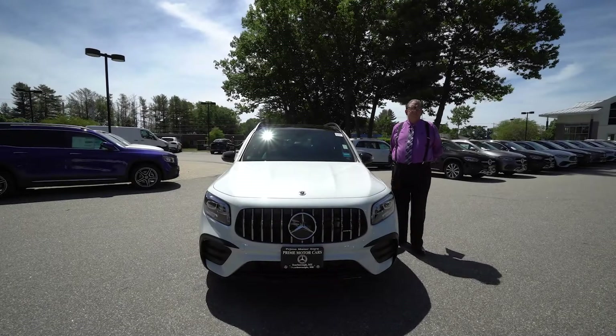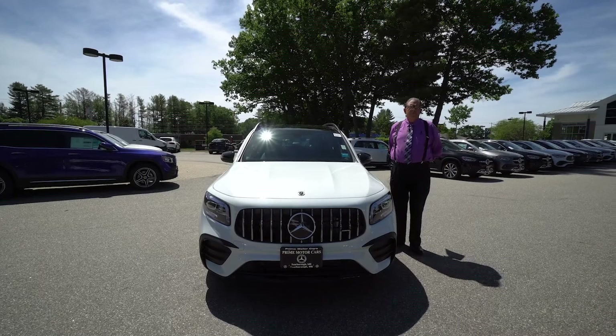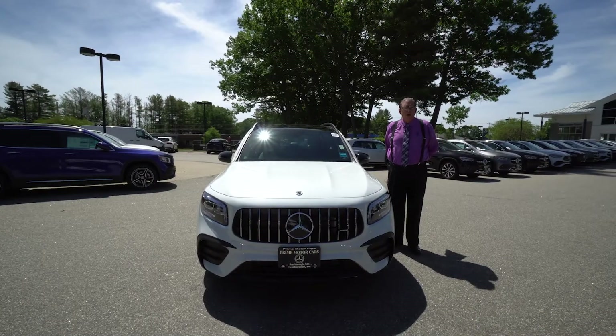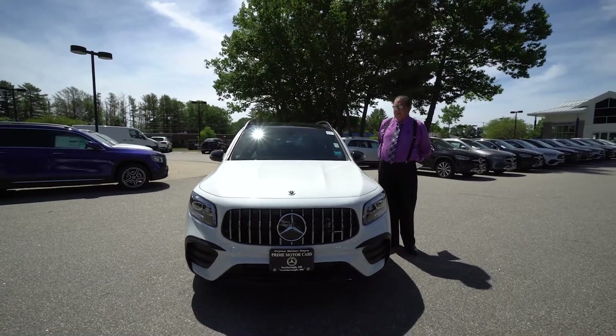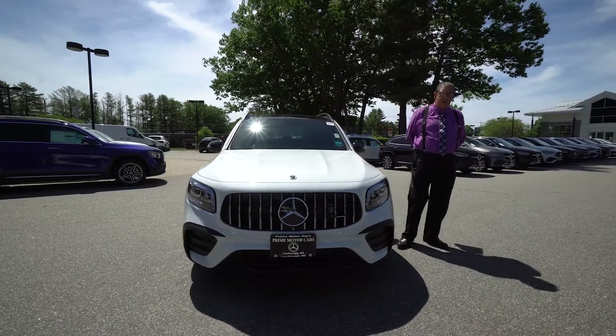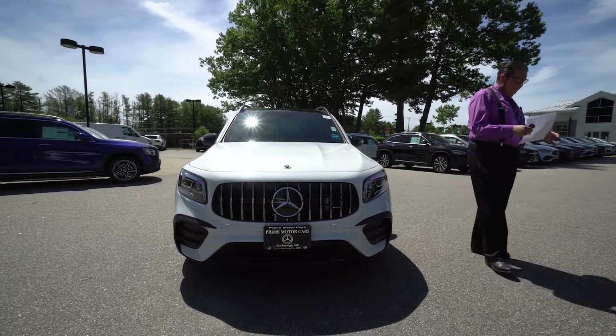Hey Ivan, it's Mark Watson at Prime Motors Mercedes in Scarborough, Maine. I just wanted to do a nice little walk around in this vehicle we've been talking about — this little hot rod SUV, the GLB 35.